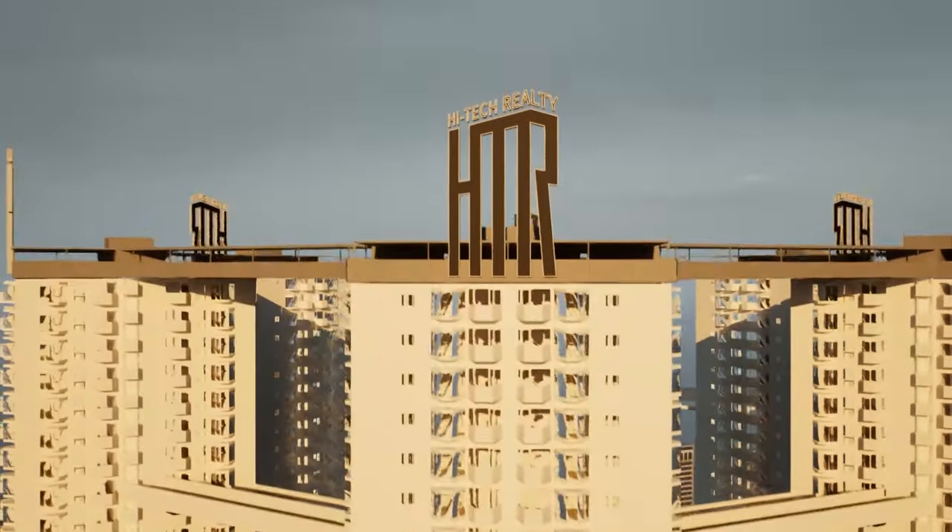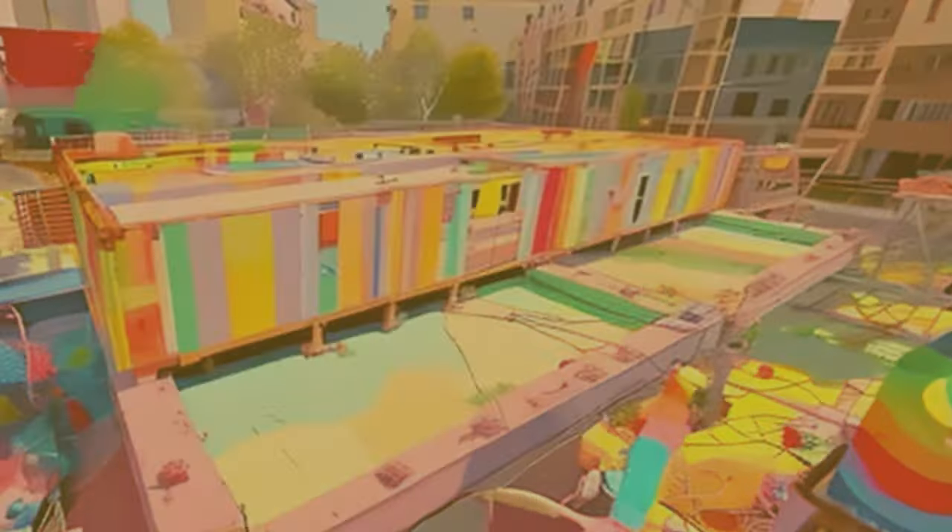So which one would you choose? The artsy luxury loft or the high-tech eco-friendly pad? Drop your thoughts in the comments below.